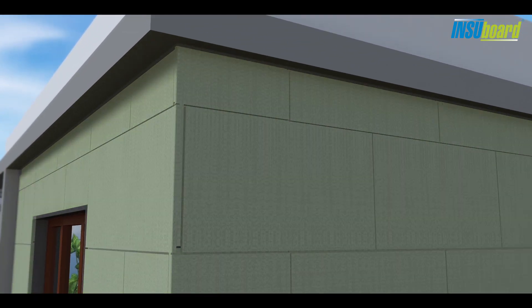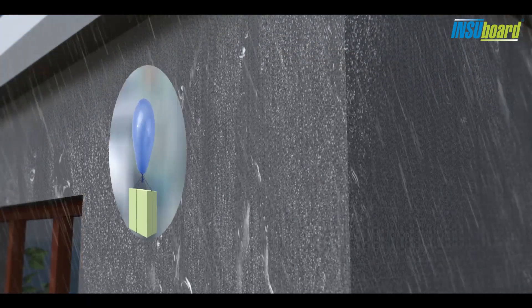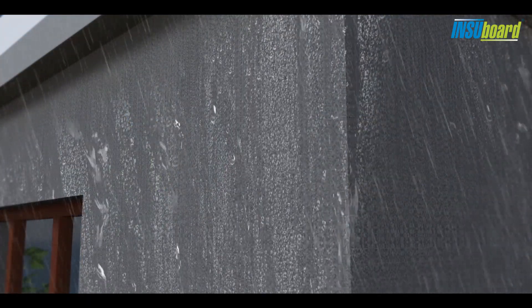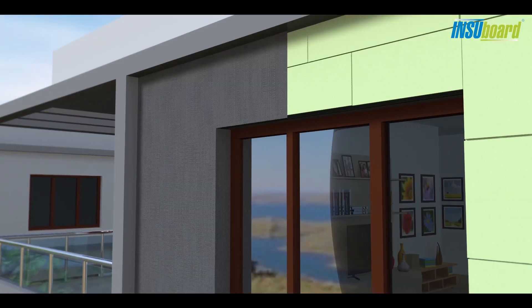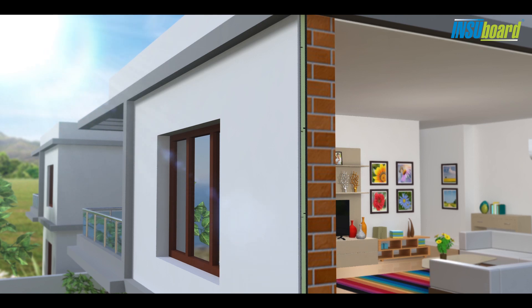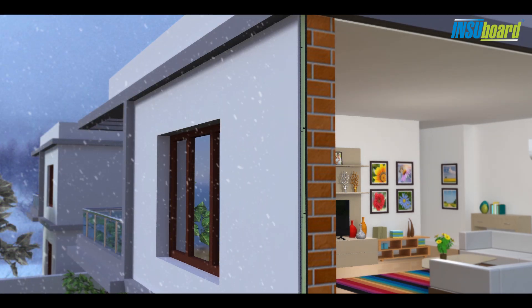Insubords are characterized by unique properties like light weight, high compressive strength, and negligible water absorption. It has low thermal conductivity which does not change with time, ensuring maintained insulation performance for several years.